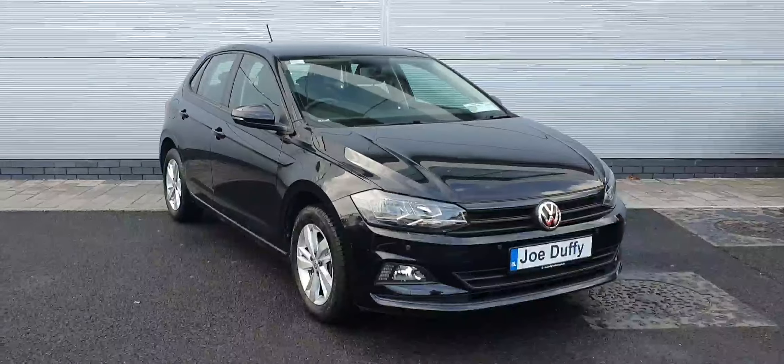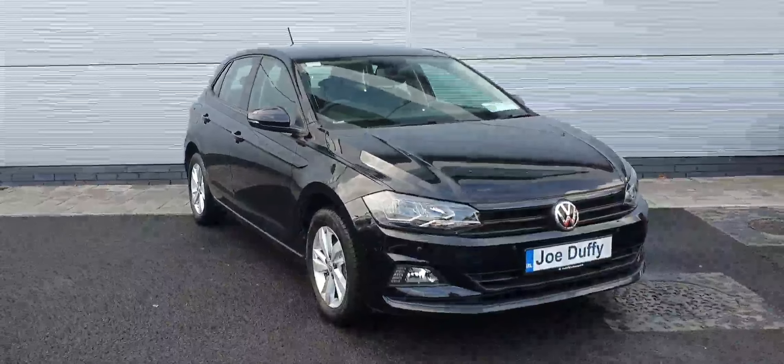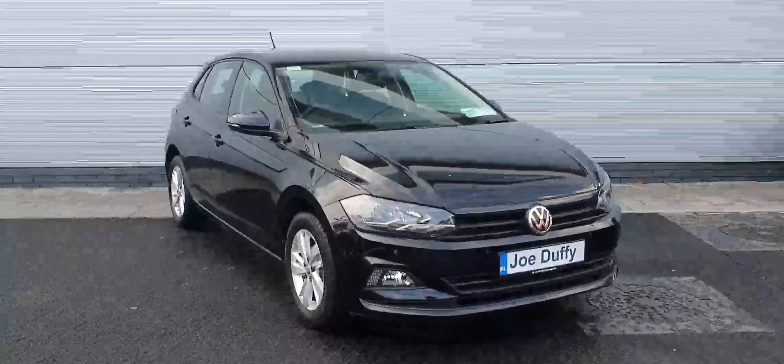Hi everyone and welcome back to Joe Duffy Volkswagen North Dublin. Today we have this lovely 191 Volkswagen Polo in stock.